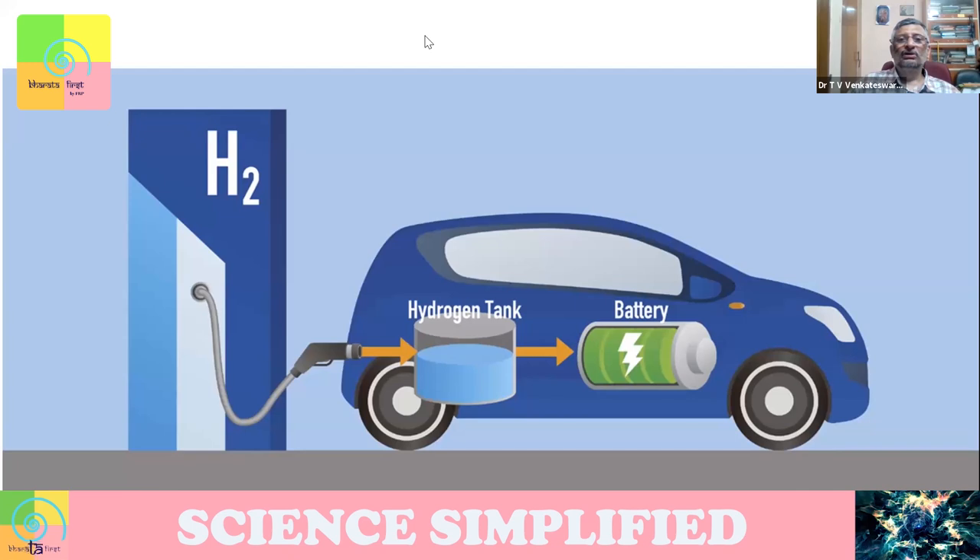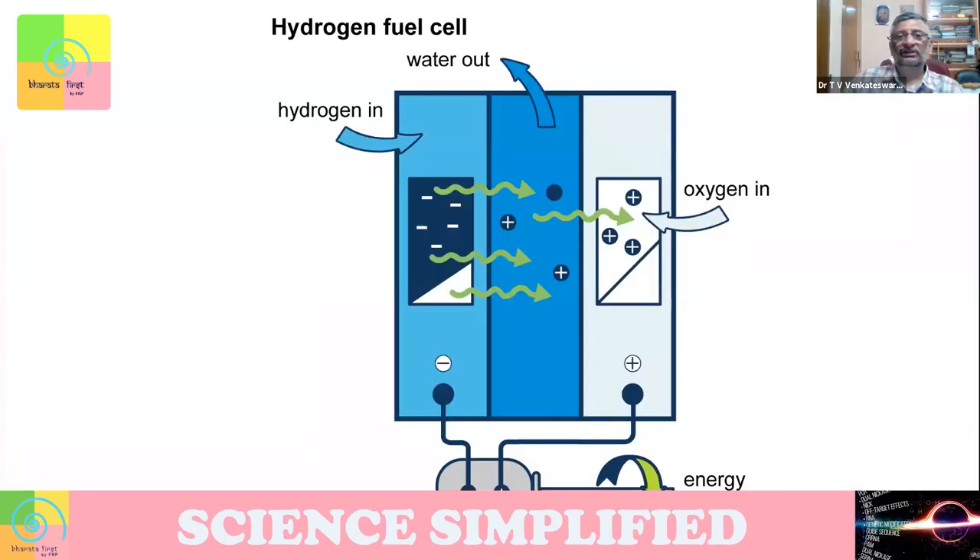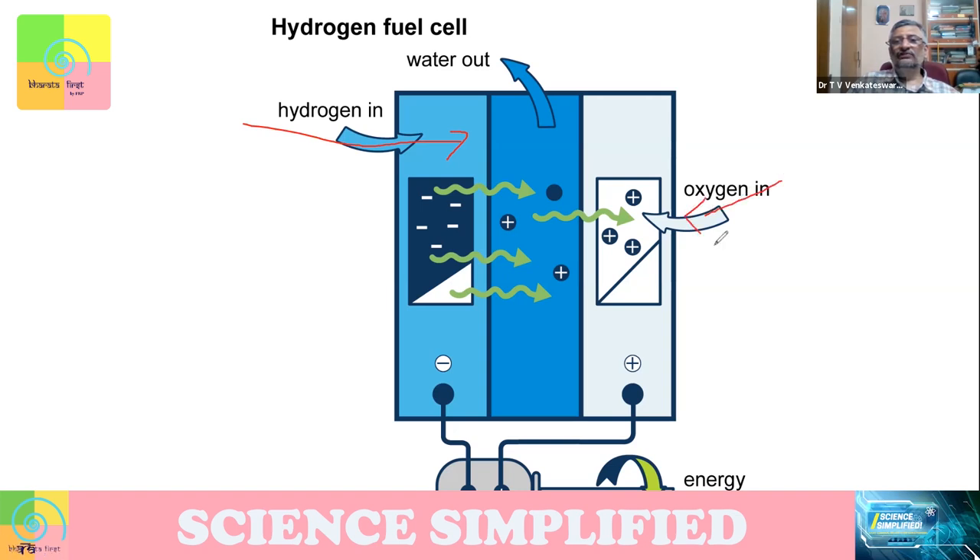When talking about hydrogen fuel, one is largely talking about it for vehicles, replacing petrol or diesel. You fill a hydrogen tank in a highly pressurized manner so it gets liquefied. From that, you can generate electric power, which you can also save in a battery in an electric car. This is what is called a hydrogen fuel cell — the inlet is hydrogen and oxygen from the atmosphere.